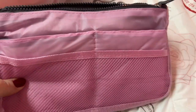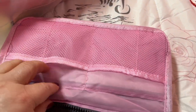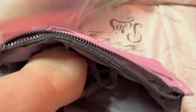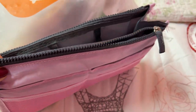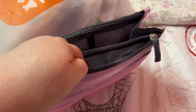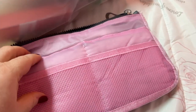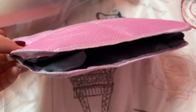Next we have this organizer. We have pockets here and here, and of course it'll open up more when you've got stuff in it. But isn't that nice? And it has zipper areas. I like it.